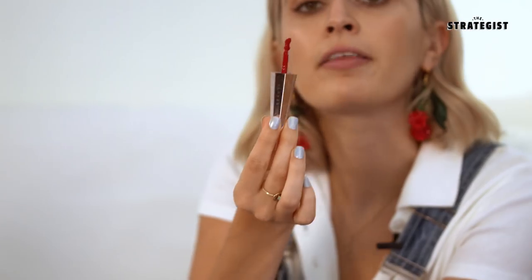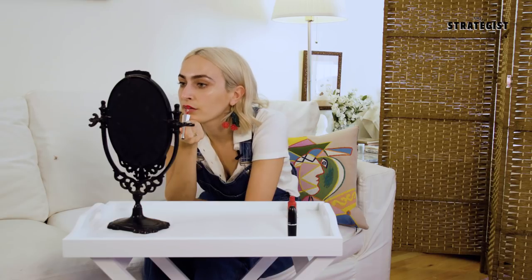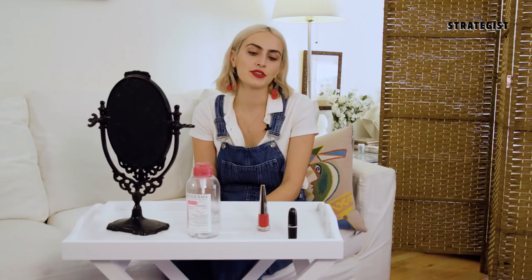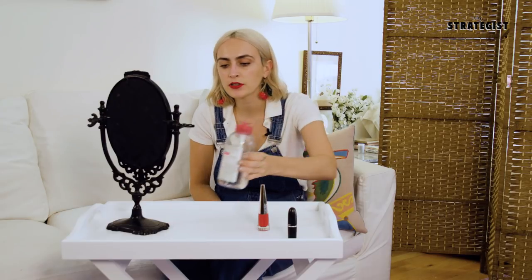Right off the bat you can tell this is a thick doe-foot applicator. Something I'm immediately noticing is that it's kind of hard to apply. I really like the color, but unless you have a super steady hand, this might be a little tricky. Despite having a lot of trouble during application, I'm actually really happy with how it turned out. I cleaned up the edges using a cotton pad and some Bioderma to give it a cleaner effect, and it looks pretty good.